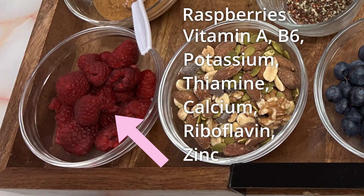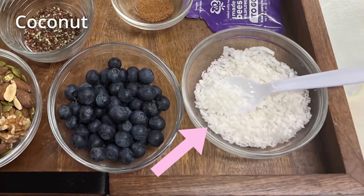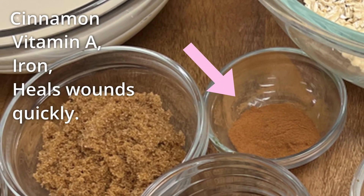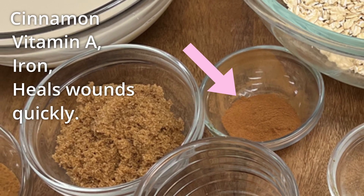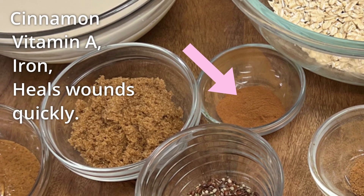And we have coconut, which has vitamin B and iron. And we have our cinnamon, which has vitamin A and iron — and you need iron if you're anemic. So this helps, not just spinach. And also, cinnamon is good if you're trying to do some weight management — it helps curb your appetite.